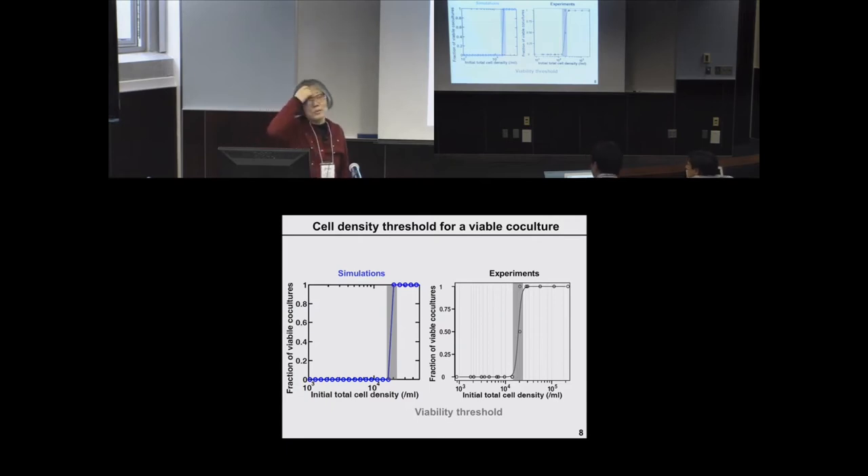The ratio of the two strains is actually not that critical, because even if we started with extreme ratios, because of the supply-consumption relationship, they will go to a steady state level, which happens to be around one to one.